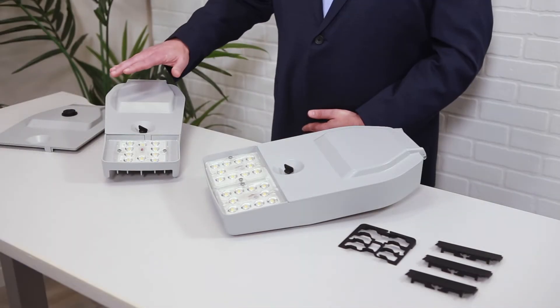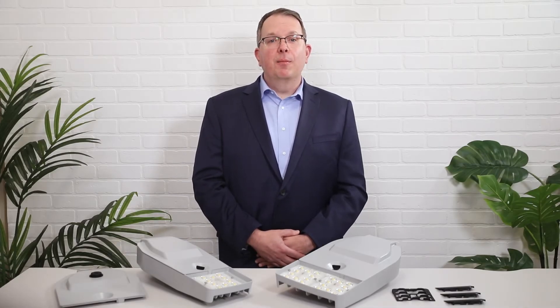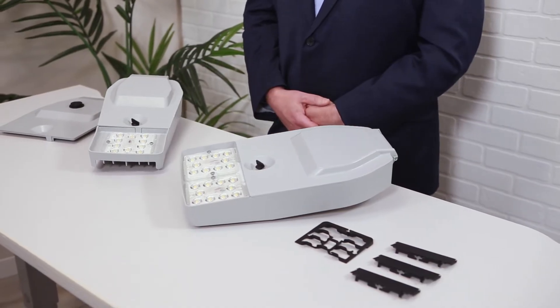First, let's start with size one, which is our smallest size in the family. It's our lightest product on the market at about seven pounds and a low EPA of 0.35. The next size up, the size two, comes in at around eight pounds.